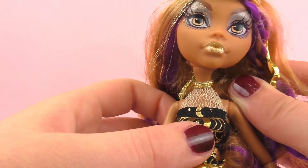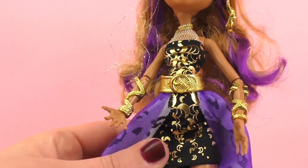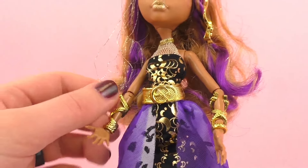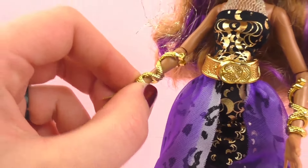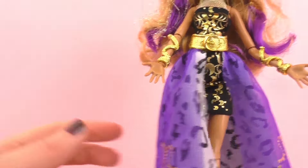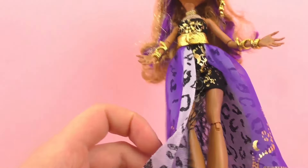Here we have her t-shirt and it also has really fun designs on it, and the main themes are gold and purple. I absolutely love the belt and I think everything goes really well together. She has these really fun bracelets as well, which are in the shapes of a snake, which is very cool. And of course like all Monster High dolls she can bend and move around, so her legs and arms and head can all move, which is very cool.